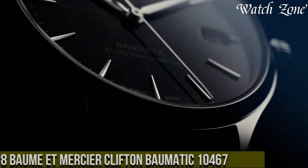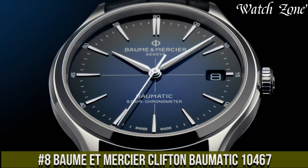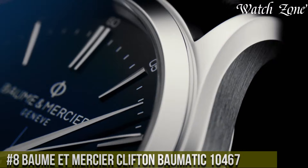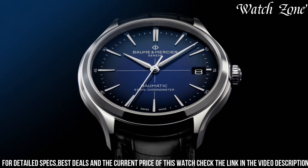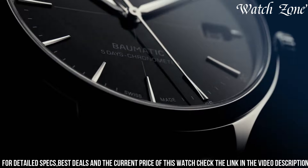Baume & Mercier Clifton Baumatic 10467 — a watch that combines classic design with cutting-edge technology. This exceptional timepiece features a stainless steel case and a brown alligator leather strap, exuding a timeless and sophisticated look. The silver dial is adorned with rose gold-toned hands and hour markers, adding a touch of elegance and refinement.